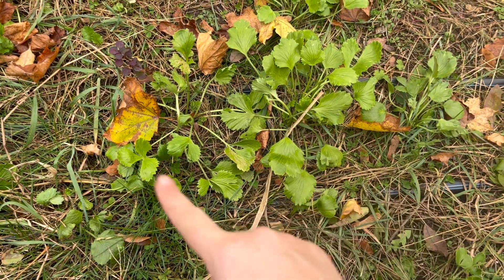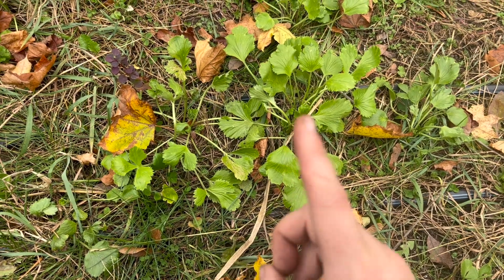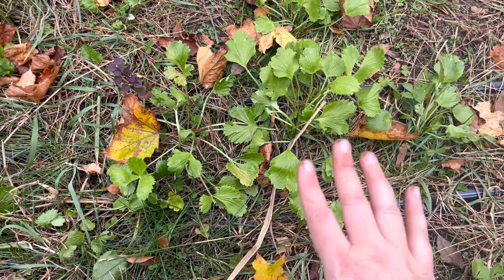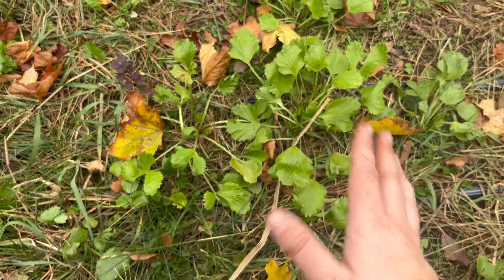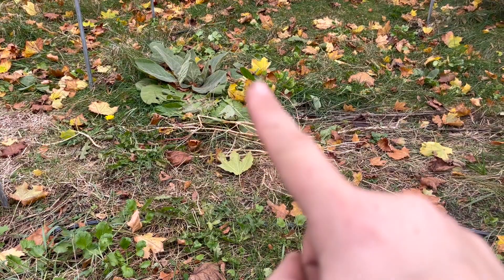We had some ranunculus that got missed here, so we're going to be pulling these out and planting them into the hoop house within the next like two weeks. I don't know if we'll get blooms on these for Christmas, but we will see — they're like, everywhere.